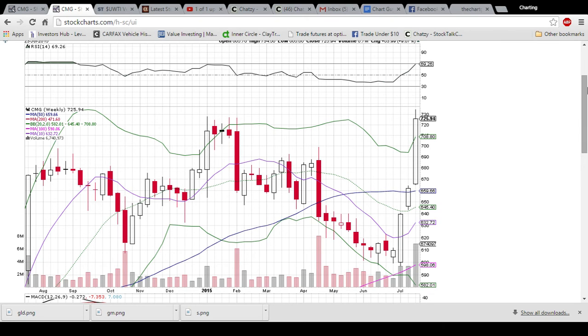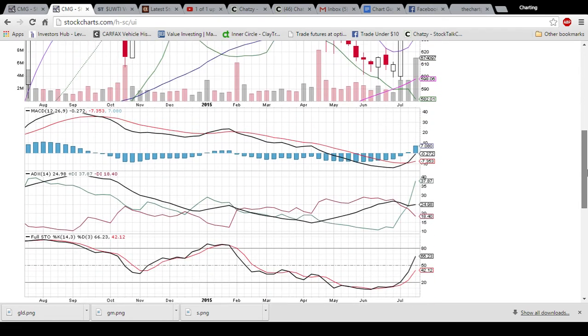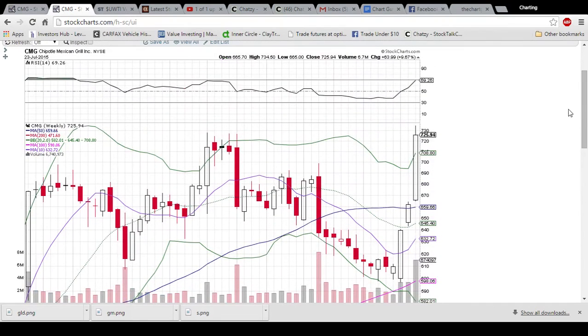There is a massive volume spike from this week, but the RSI is just about to hit 70, overextended above the upper Bollinger Band — and that's what's telling me that we're going to see a close under 720 tomorrow. I could absolutely be wrong, but again, we'll have to see how it plays out.